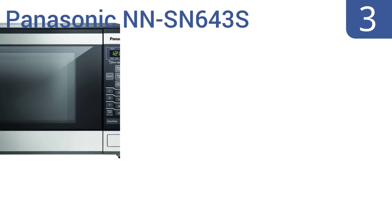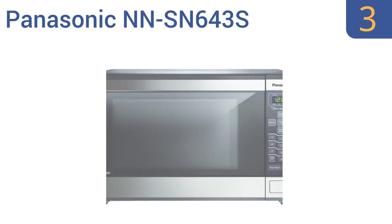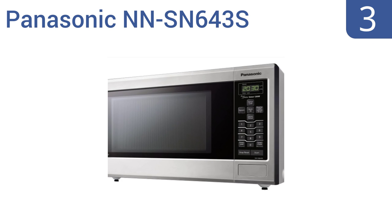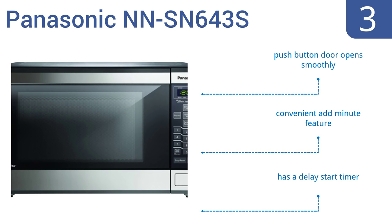Nearing the top of our list at number 3, the Panasonic NN-SN643S is perfect for large families with its 1.2 cubic foot capacity. It prevents overcooking on the edges and surfaces thanks to the patented inverter technology, and also has a 12-memory capacity for one-touch cooking. It features a push-button door that opens smoothly, a convenient add-minute feature, and a delay start timer.